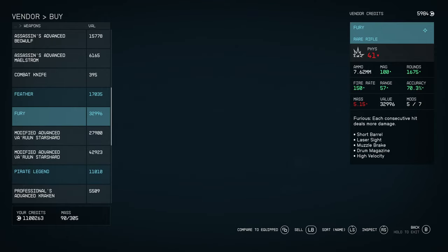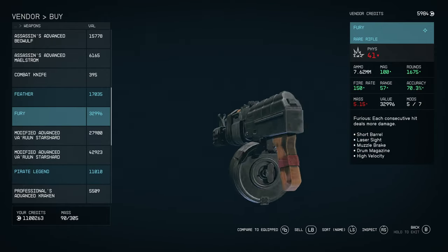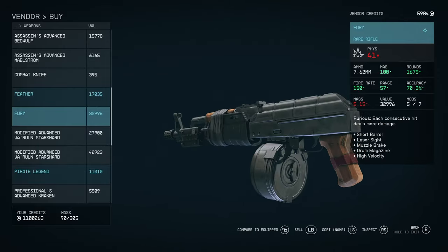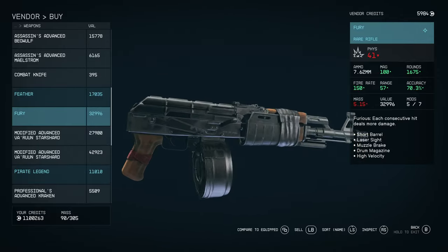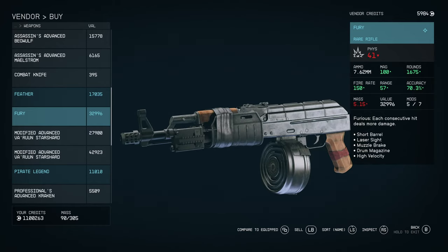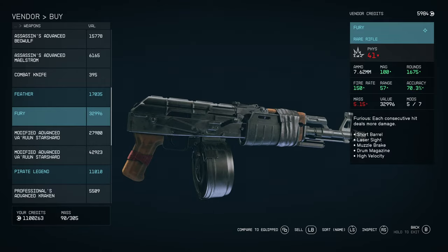There it is — the Fury. It's going to cost you around 32k depending on perks, probably a little bit more. The Fury is your standard old-school AK-style rifle, but it has the Furious perk, which means each consecutive hit deals more damage. This is probably the best rifle in the game in terms of finding one with base perks. Furious is really good on any automatic weapon, especially one where you can mitigate or control the recoil.